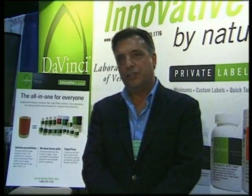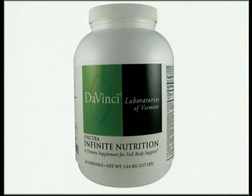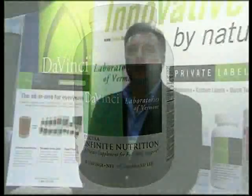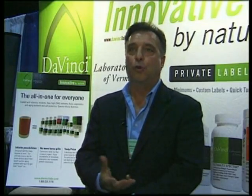Most of our new products over the last year or two have been all in novel delivery methods using powders, liquids, and chewables. The Infinite Nutrition Formula is our newest product and it started out about a year ago. The concept was to design an ultimate once-a-day and try to go after the one-a-day crowd taking Centrums, and give them something better, something more viable, something very absorbable, that they could get a good number of nutrients in.